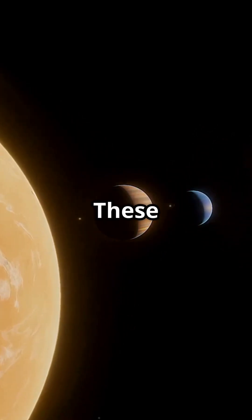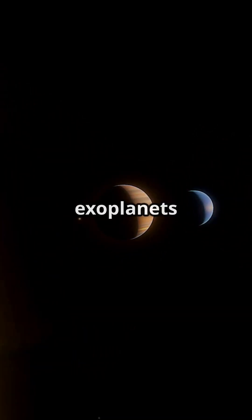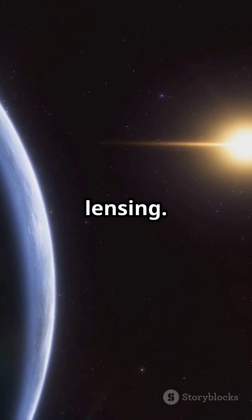These alignments help us study everything from exoplanets to gravitational lensing. Space is full of surprises, so keep looking up.